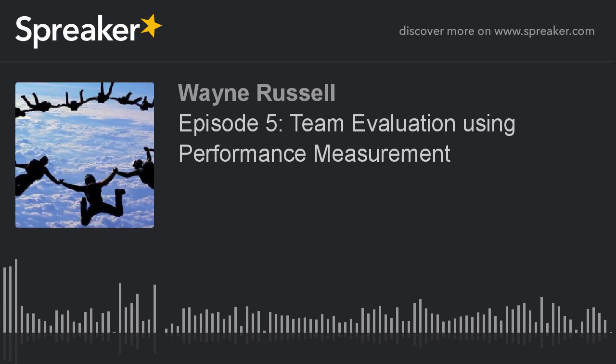This is episode 5. In this podcast we will talk about performance measurements that can be used to evaluate a team's effectiveness. Specifically, we'll focus on 10 different things that we can use to evaluate a team and to help guide a team's work together in order to maximize results.